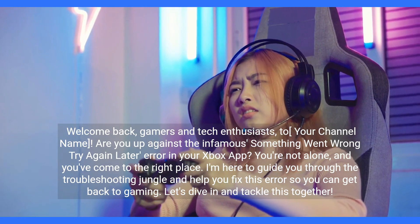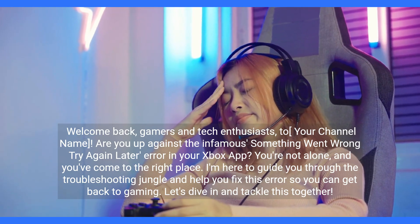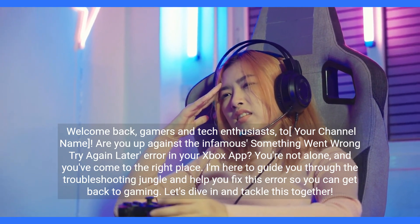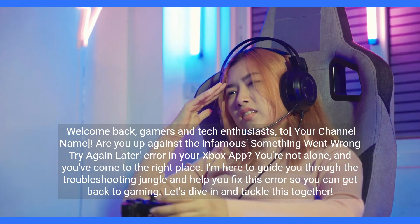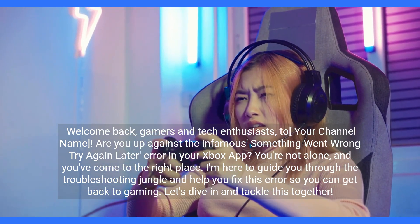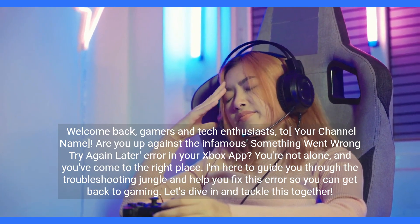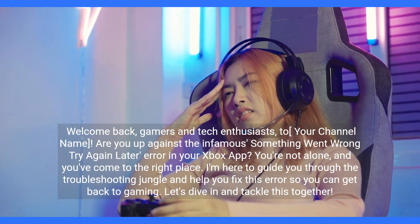Welcome back gamers and tech enthusiasts. Are you up against the infamous 'something went wrong, try again later' error in your Xbox app? You're not alone and you've come to the right place. I'm here to guide you through the troubleshooting and help you fix this error so you can get back to gaming. Let's dive in and tackle this together.